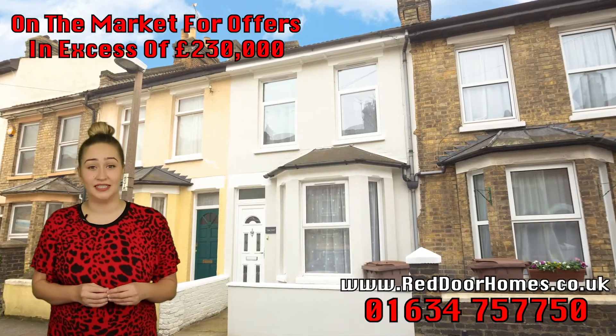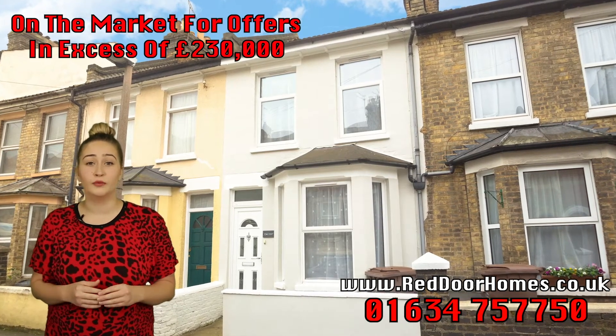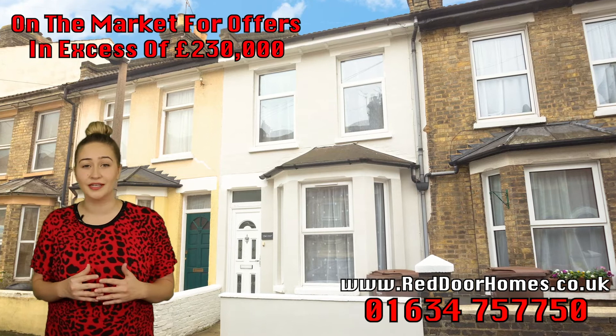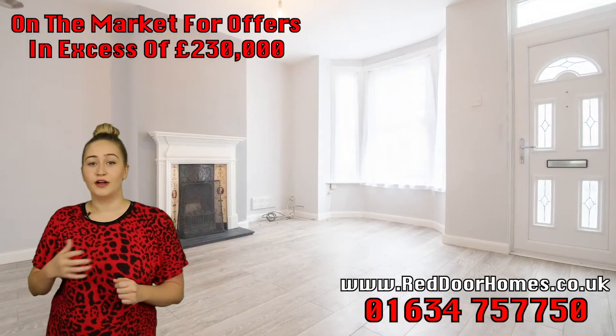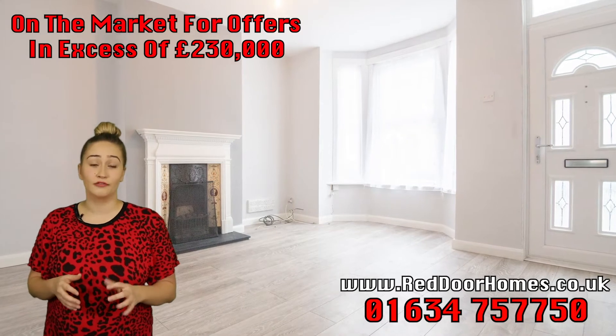The owners have recently redecorated the exterior of the property to upgrade it to a lovely grey neutral colour, which has really lifted the outside of the building. As you walk through the front door, you'll find a really spacious living room with a bay-fronted window, which lets in a lot of natural light.